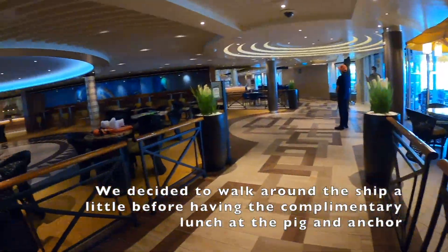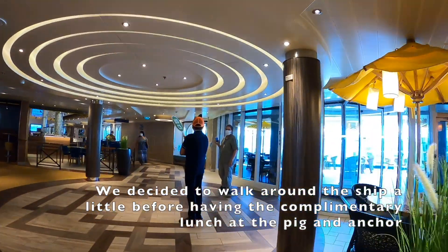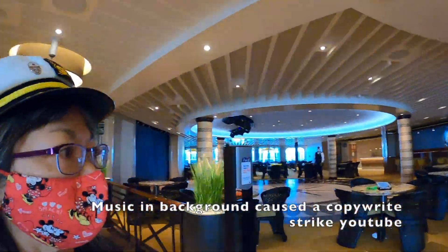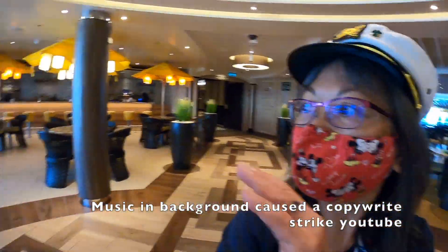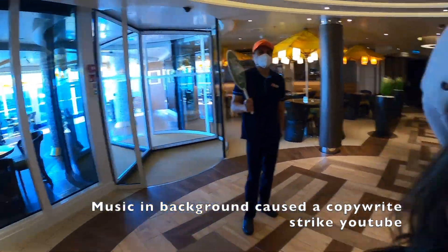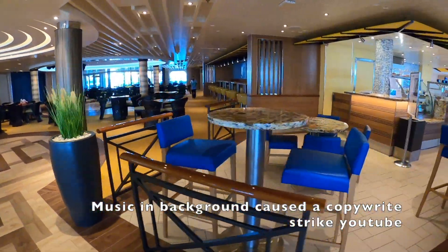So we've got a copyright hit on music on this video, so I'm just doing a voiceover here. I'm not sure where the music was, but I'm guessing it was one of our scenes, so I just went ahead and silenced all the music in the background. There's quite a bit of music going on in a lot of the venues here on the ship.